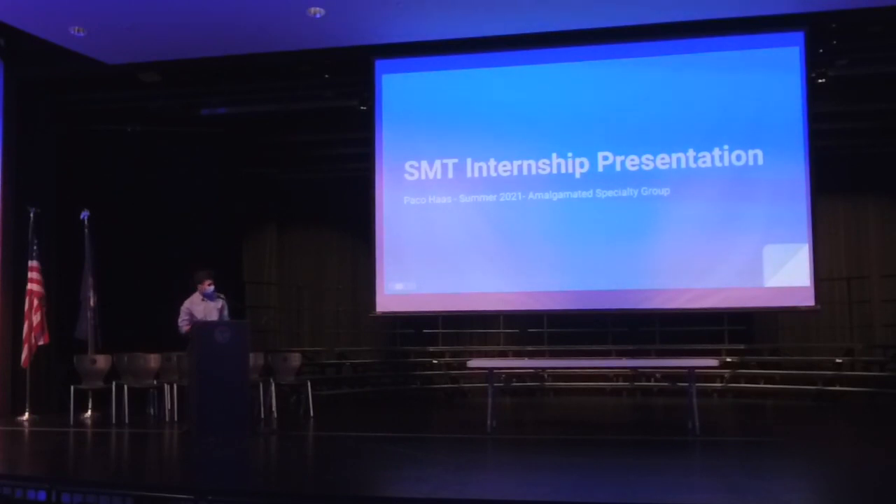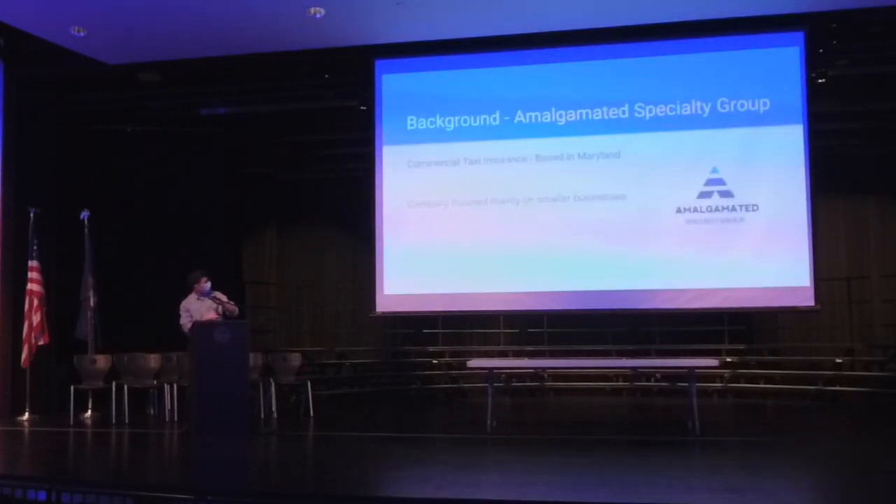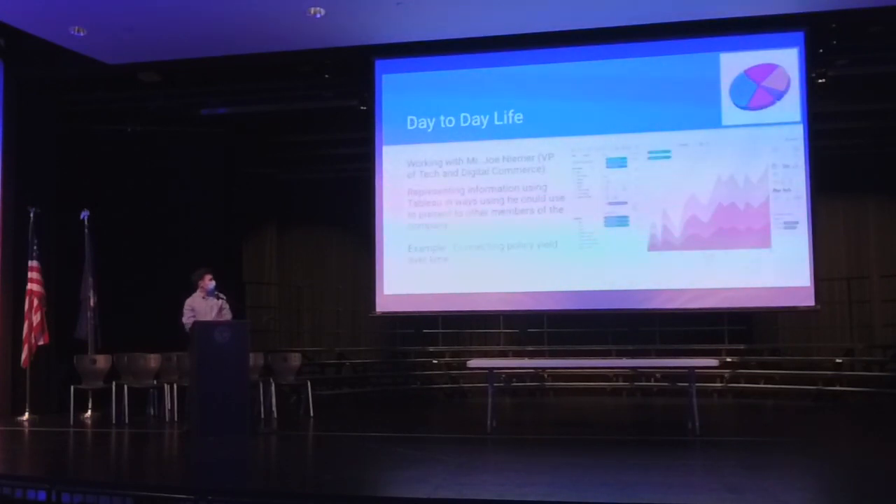My summer internship was with the Maldonese faculty group. It's actually based in Maryland, but I was working with a local vice president, Mr. John Humer, the Vice President of Technology and Digital Commerce, and I was working with them virtually. He was working with a lot of modern technology to look at their insurance data. They mostly focus on small business commercial tax insurance, and what I was doing was using Tableau — a data analytics software — to take some of his raw data and turn it into things that are more presentable.